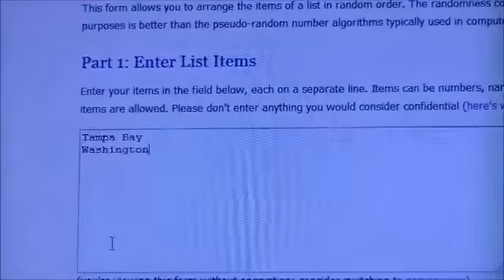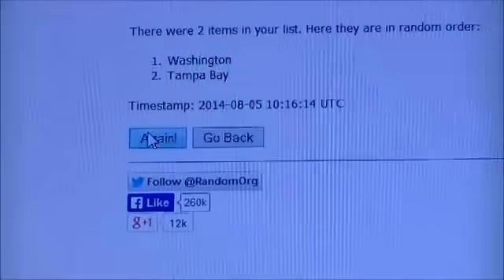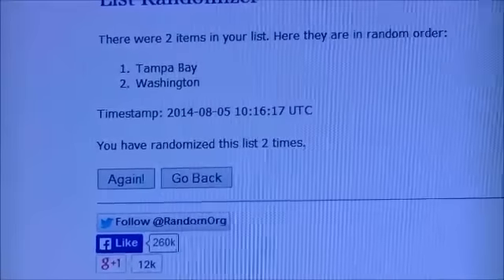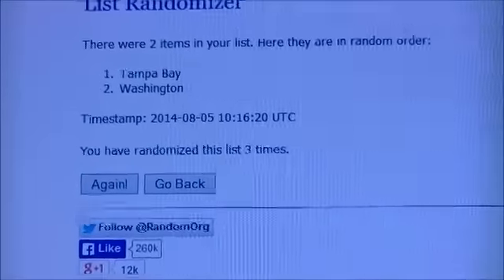So between Tampa Bay and Washington, randomized three times. One, two, and three. That card goes to Tampa Bay — congrats to Tampa Bay.